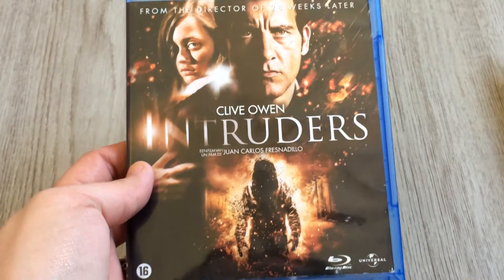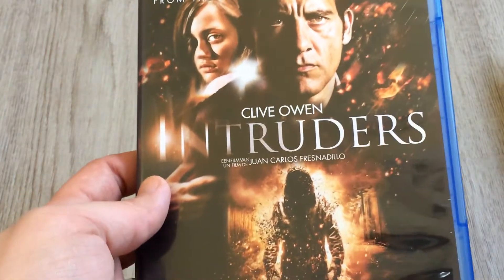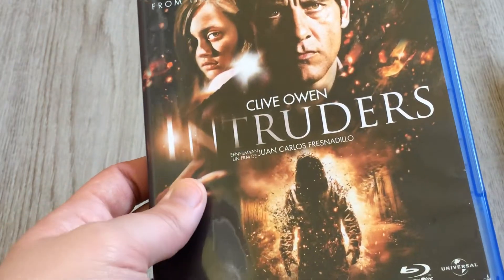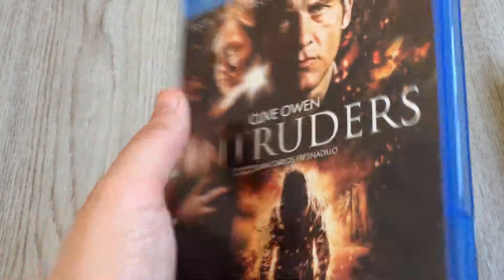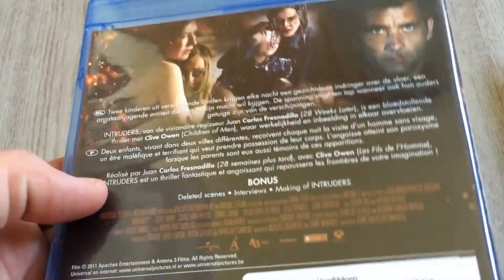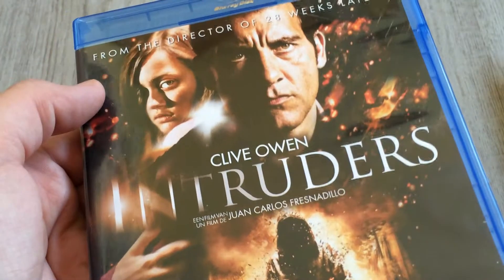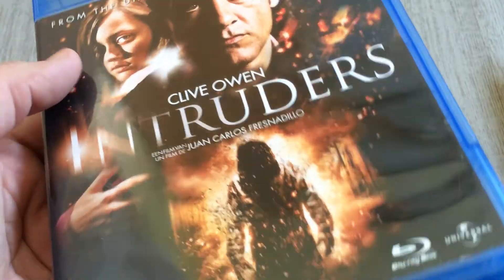Here I've got 'Intruders' with Clive Owen. It's from the director of '28 Weeks Later,' Juan Carlos Fresnadillo, my favorite director. The storyline looks absolutely amazing — I'd never heard of this title before but I think it's really cool. There's also a making-of on the disc, which is pretty cool. The front looks really mysterious and I can't wait to check it out.